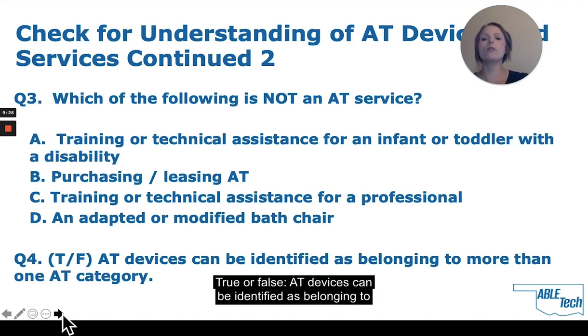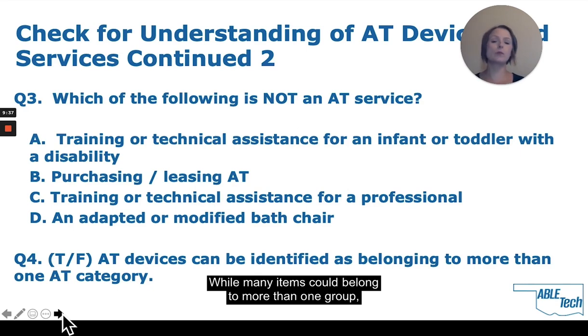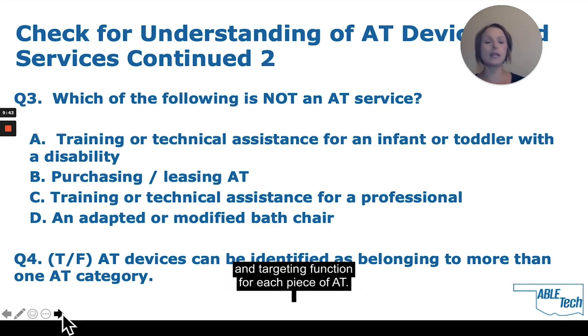Question 3: Which of the following is not an AT service? A: Training or technical assistance for infants or toddlers with a disability. B: Purchase or leasing of AT. C: Training or technical assistance for a professional. D: An adapted or modified bath chair. The correct response is D. AT service is any service that directly assists infants or toddlers with a disability in selection, acquisition, or use of an AT device.